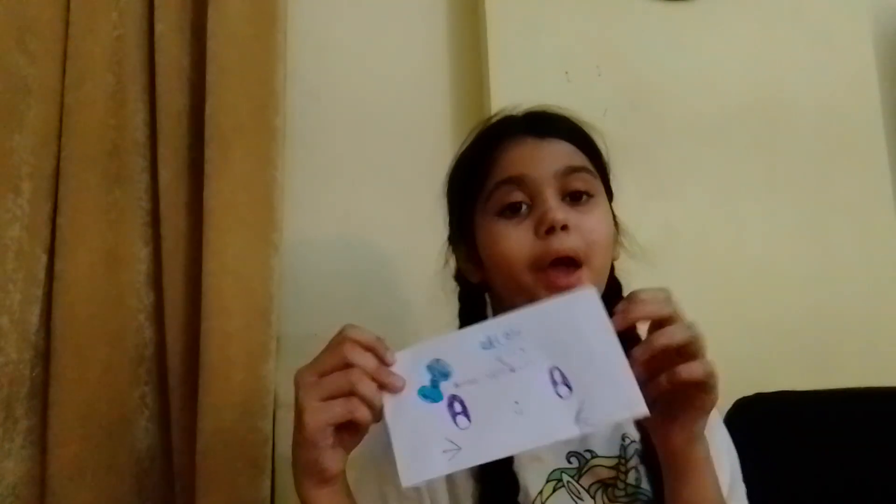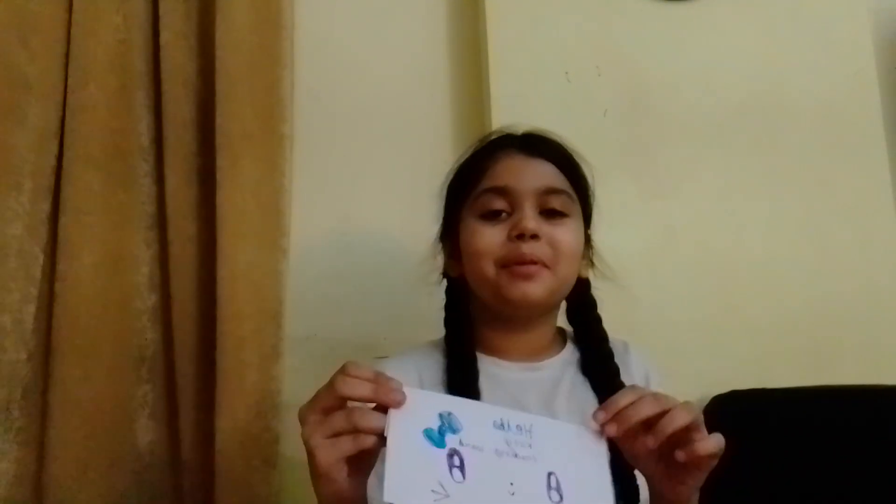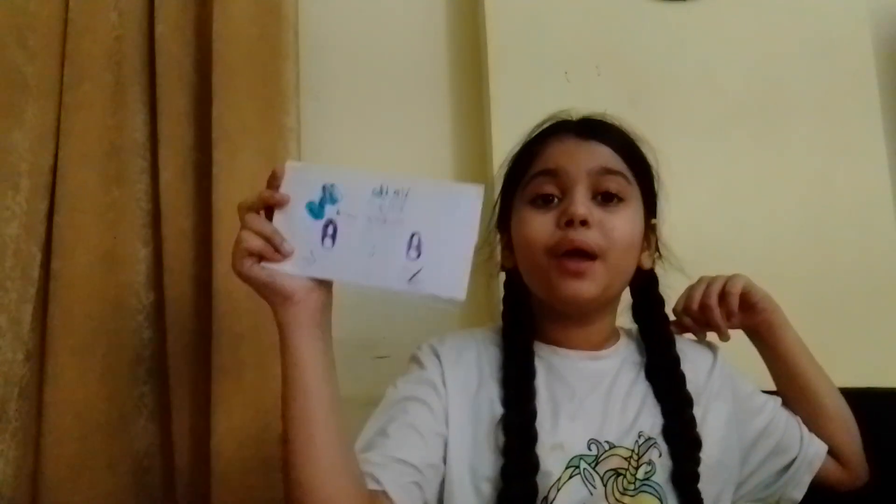Don't forget to write 'trading board' or 'fidget trading board' on it — I completely forgot to write 'fidget' by accident. This craft is super cute and I hope you guys enjoyed the video. Don't forget to like and subscribe — Hello Kitty for your trading board, peace, bye bye!